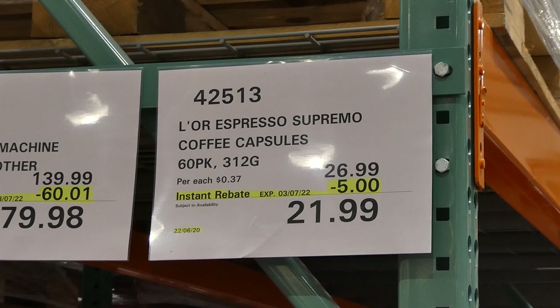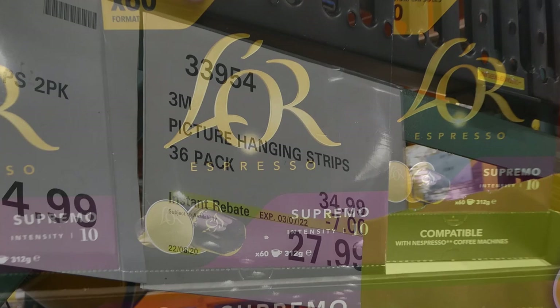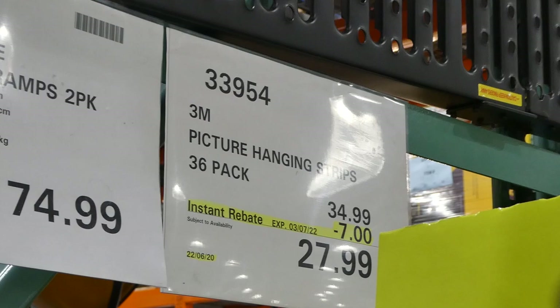Laura Espresso Supremo coffee capsules — you get a 60 pack for $5 off, down to $22. These are an intensity of 10 and they're compatible with Nespresso coffee machines.